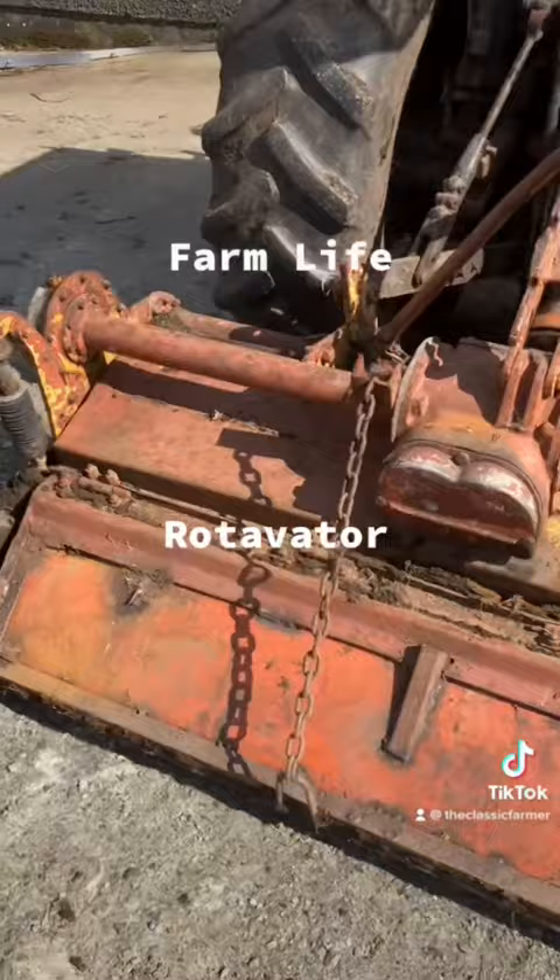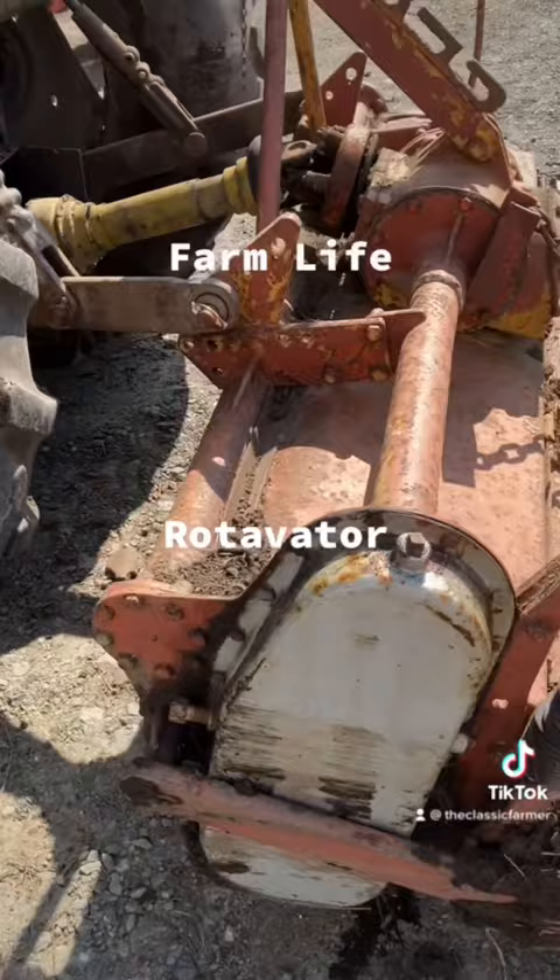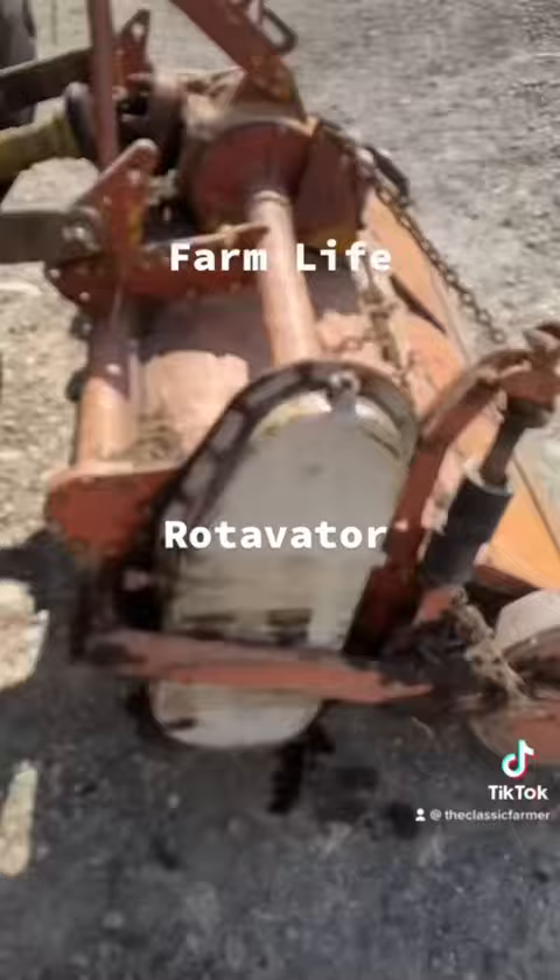Today's blast from the past is a 17-hour rotavator one. This one hasn't been sitting in the edge and kept in the shade, but it hasn't been used in quite a few years now.